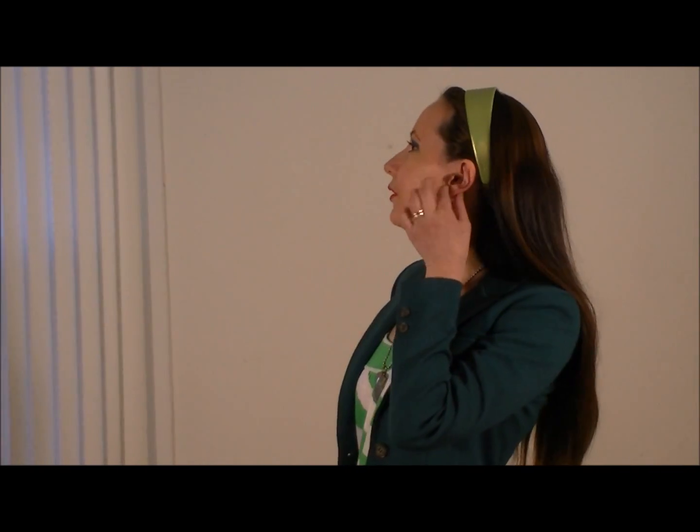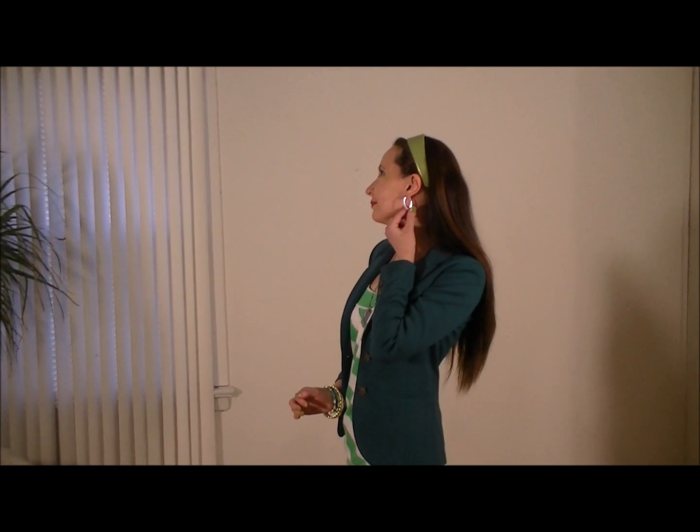Also, I'm wearing simple silver hoop earrings, as you can see. So this is a casual idea for you for St. Patrick's Day. Thank you for watching, have fun and good luck.